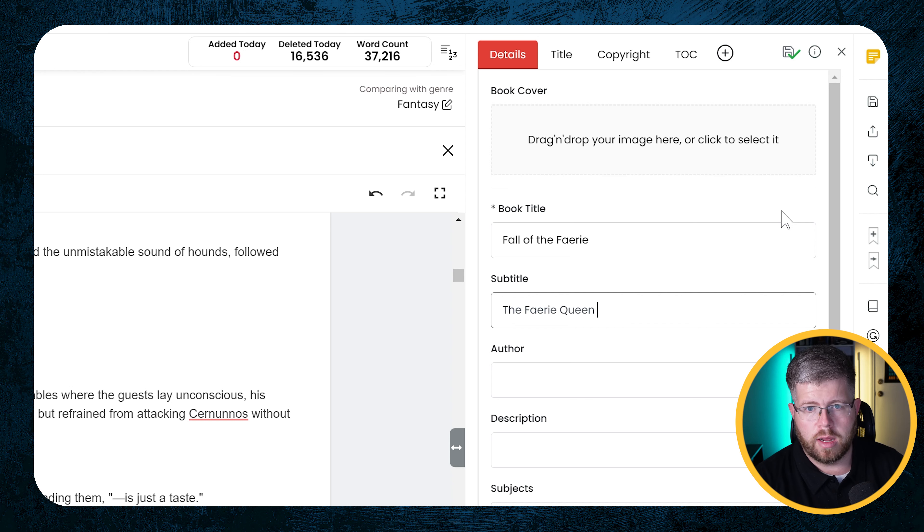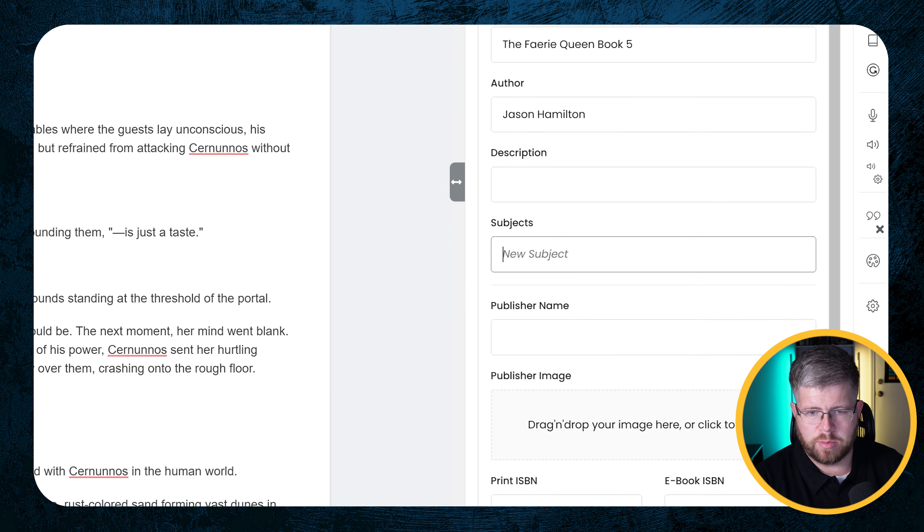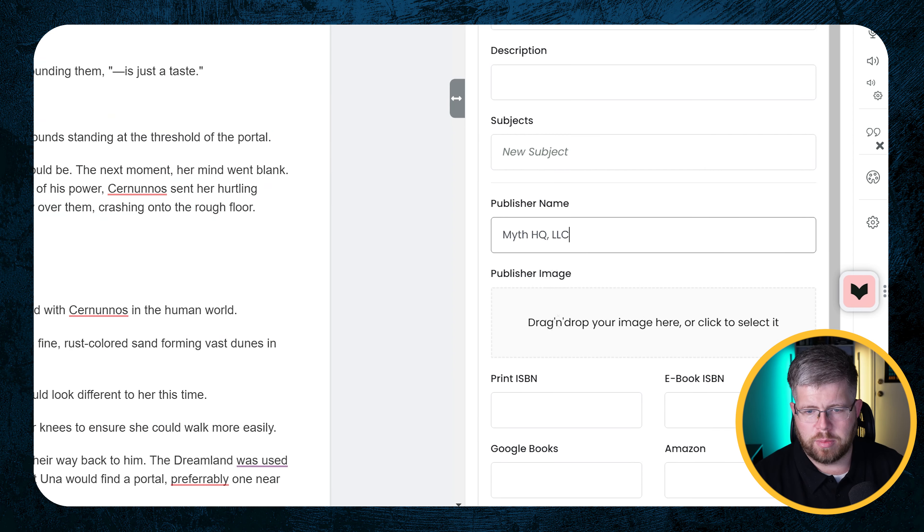So this is my book, Fall of the Fairy. For subtitle I'll give it the series title — The Fairy Queen Book 5. Author: Jason Hamilton. You can put in a book description if you want, but I'm going to skip that for now, same with subjects. Publisher name: Myth HQ LLC. You can add a publisher image here if you want, and you can add ISBNs — though I usually leave those blank because I don't generally recommend using your own ISBNs, which is a topic for another day.